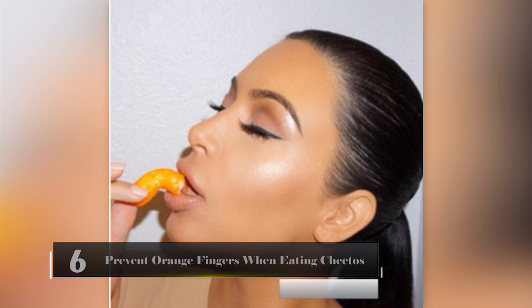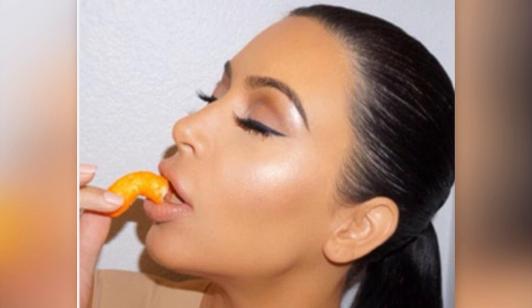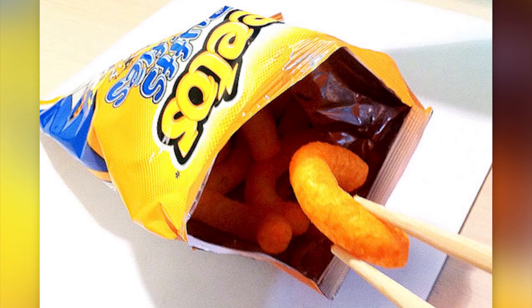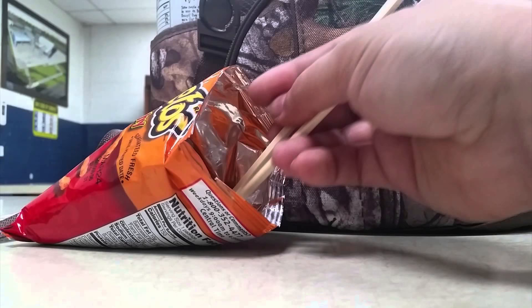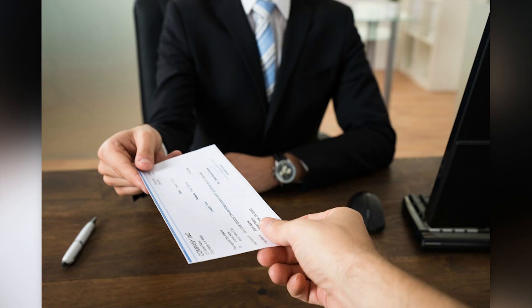Prevent Orange Fingers When Eating Cheetos. Most people love the taste of Cheetos, but they hate getting orange fingers when they eat them. Even if you lick your fingers after each bite, you can still expect a mess. The best way to keep this from happening is to eat your Cheetos with chopsticks. It's a classy, less messy way to enjoy this delicious snack.